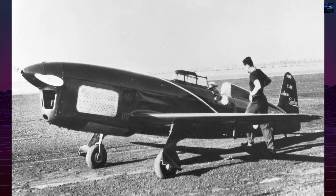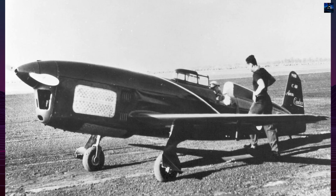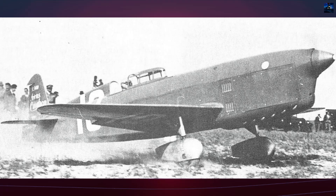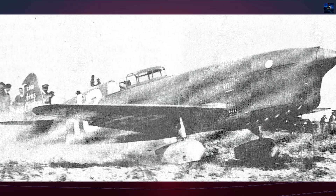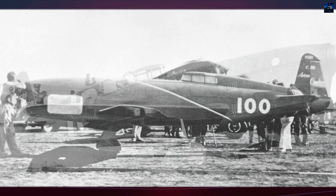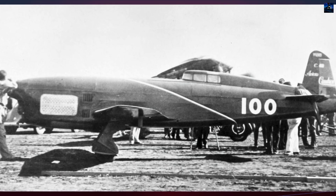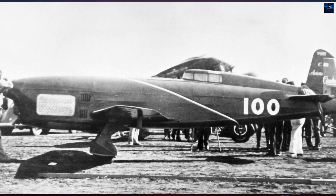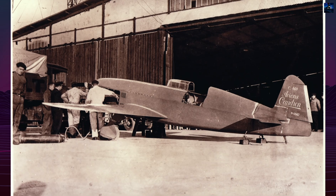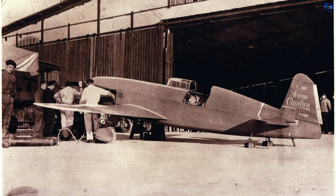The Caudron C-460 emerged from France's aviation ambitions in the early 1930s, designed specifically for the prestigious Coupe Deutsch de la Merthe race. Technical director Marcel Riffard and chief designer George Otwanowski created an aerodynamically refined machine that would dominate racing circuits and establish multiple world records. Development began with the C-362 series in 1933, which featured fixed, spatted landing gear.